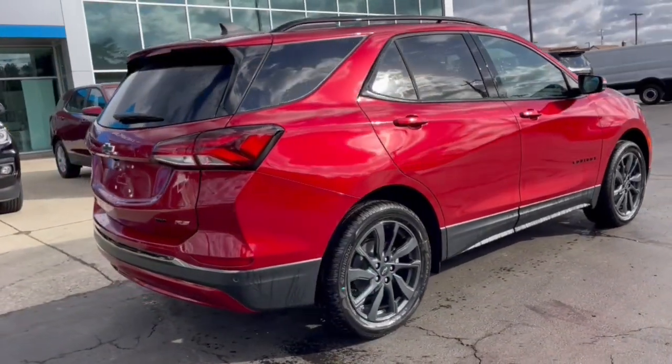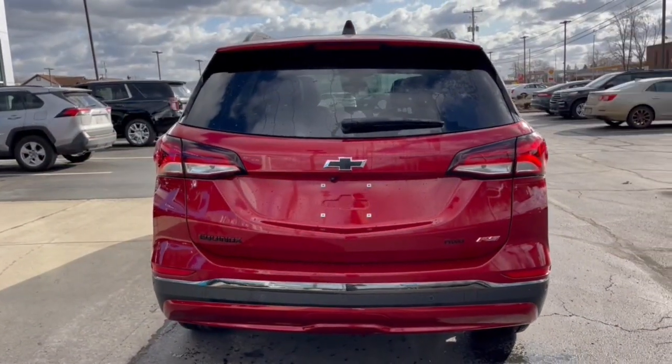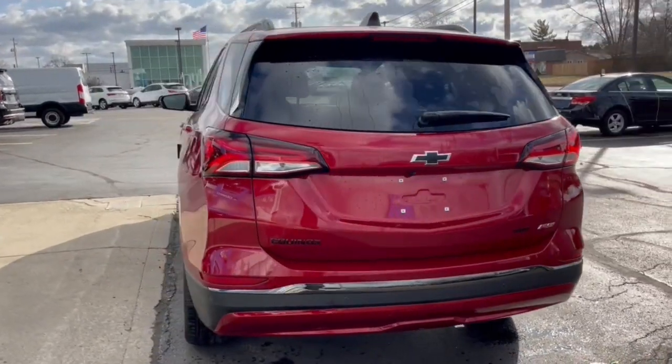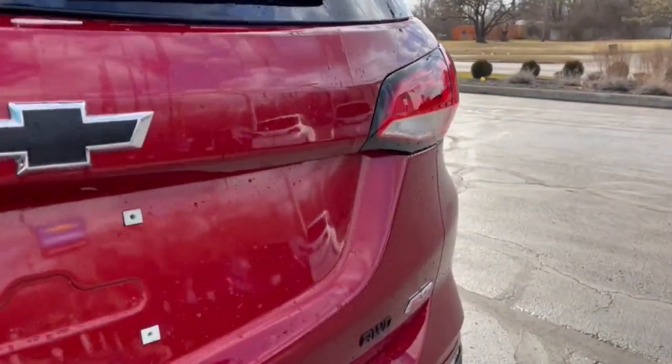Lane Departure Warning, All-Wheel Drive, Sun Moonroof, Keyless Entry, Lane Keeping Assist, Power Lift Gate, Remote Engine Start, Satellite Radio, Adaptive Cruise Control, Heated Mirrors.